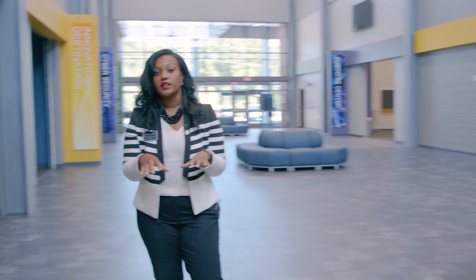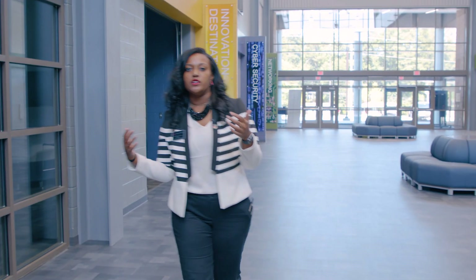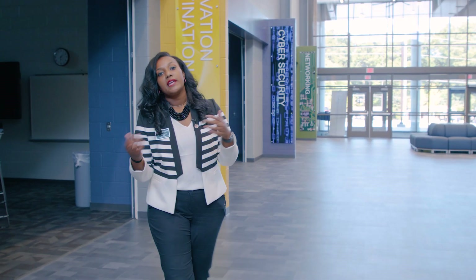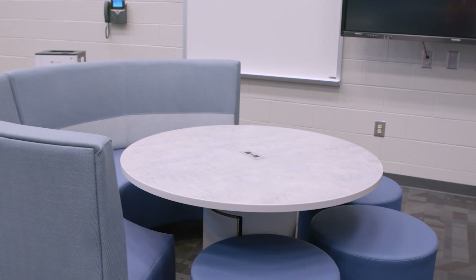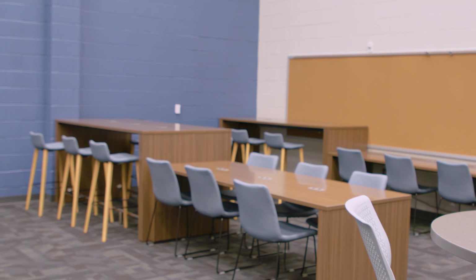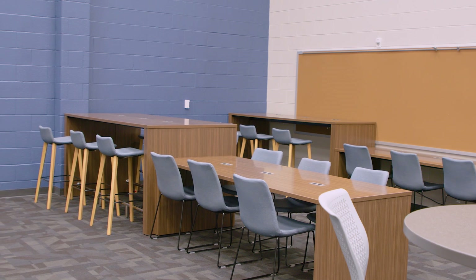We do not have a traditional cafeteria because our students take their academics at Osborne High School. We also don't have a traditional learning commons — instead we went with something that gives more of a college feel. We put up an instructional wall in case a teacher wants to bring an entire class. We call it our innovation destination — it's really for students to come, work, and create.